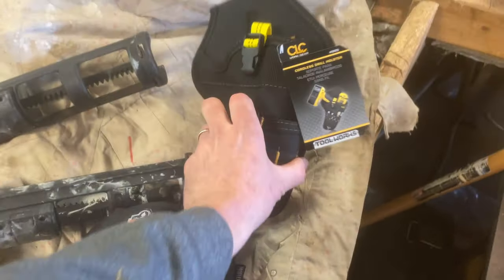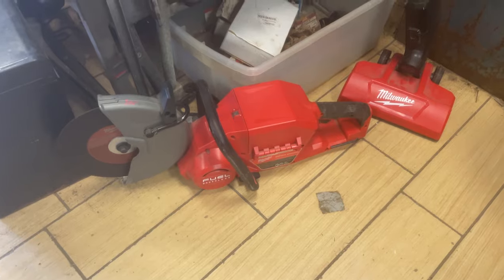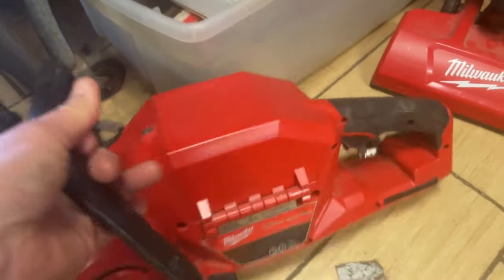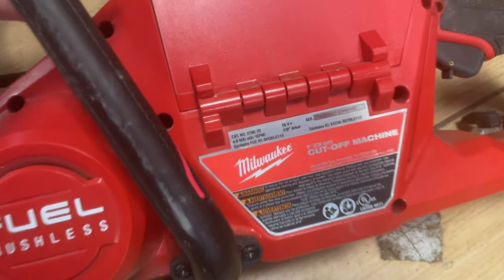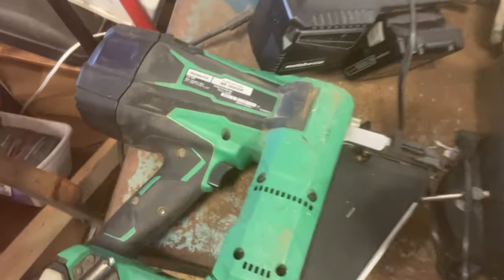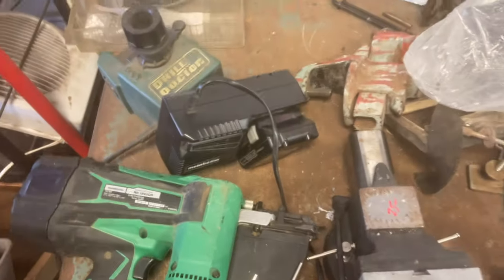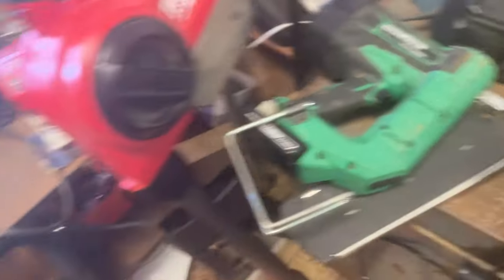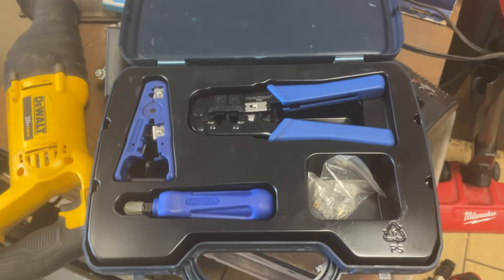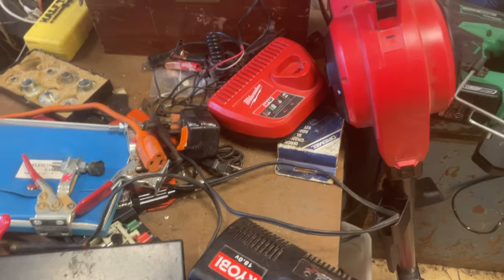Knee pads are $8.50. The CLC Drill Holster is $10.00. Milwaukee Fuel Cut-Off Saw — this is $250.00, in great condition. Nine-inch cut-off machine — model number 2786. Milwaukee Vacuum, $80.00. Metabo finish nailer — model number is right there — it's got two batteries and a charger, $160.00. The Datashark kit is $13.50. There's a random Milwaukee M12 charger for $10.00.